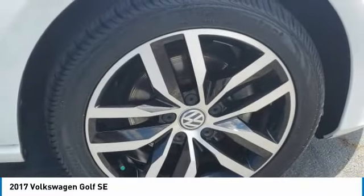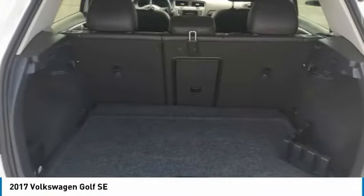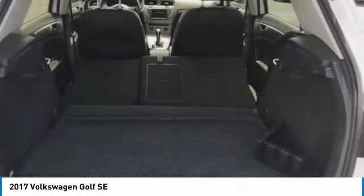Tires: front performance. Tires: rear performance. Fog lamps. If you like it online,